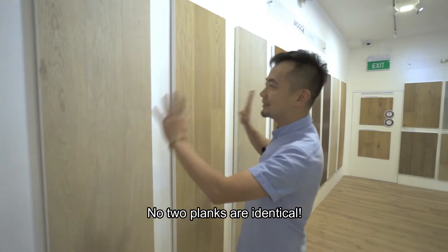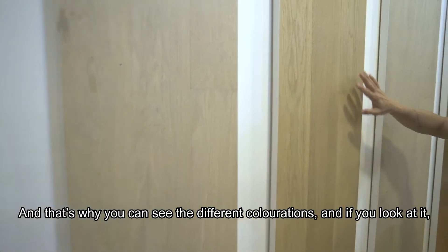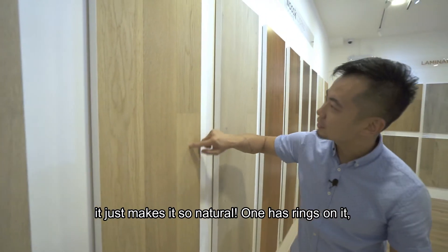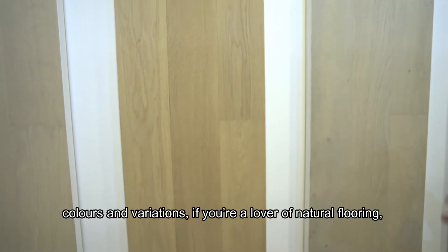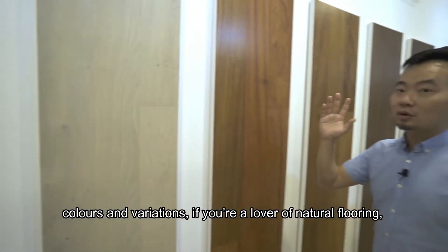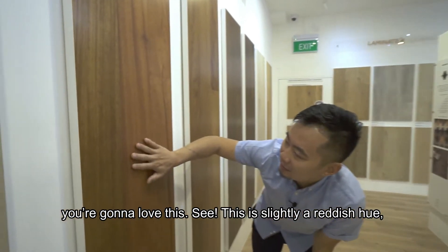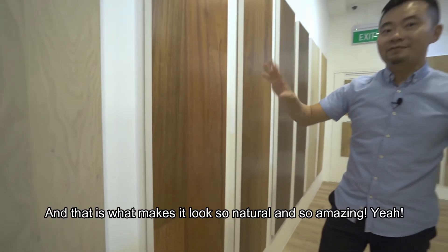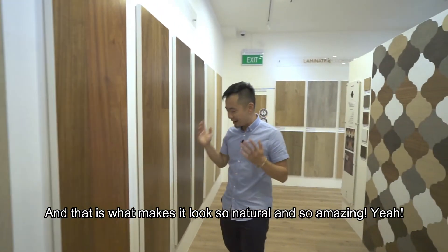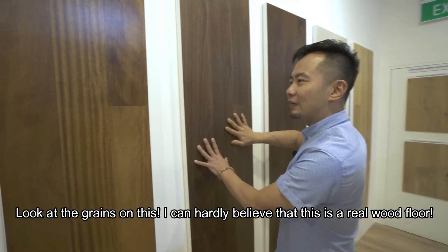No plank is identical — you can see the different colorations. Some have rings, others have lines, and there are different colors and variations. If you're a lover of natural flooring, you're going to love this. Some planks have a slightly reddish hue, others a more brownish hue, but they're all different, and that's what makes it look so natural and amazing.